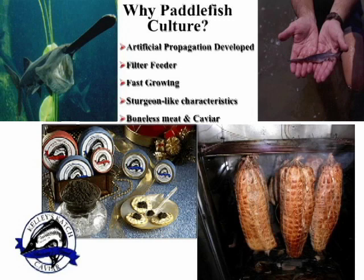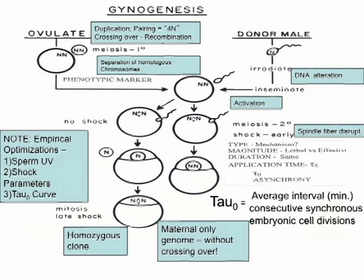Paddlefish have many attributes that are important as a potential aquaculture species — biologically being filter feeders as one example, and of course the valuable products we're dealing with: the eggs and the meat as well. I'd like to briefly review some important considerations relating to the induction of gynogenesis, because they're really important to the interpretation of some of the data we'll look at today.